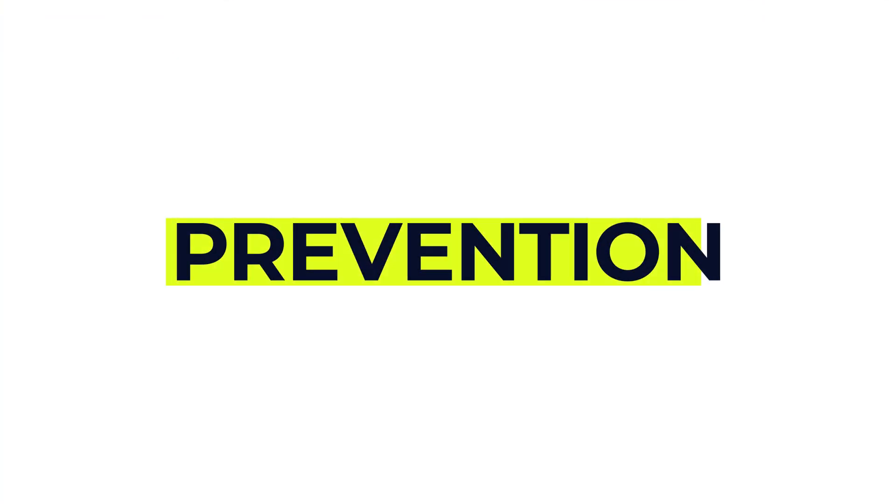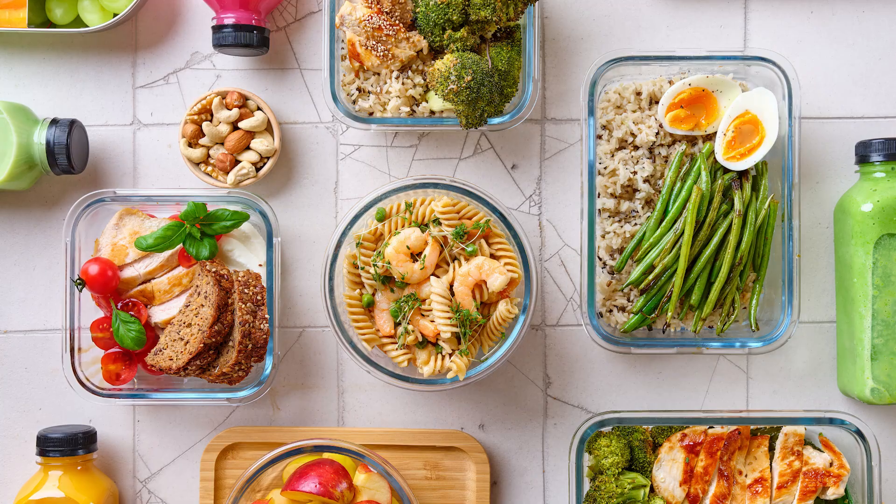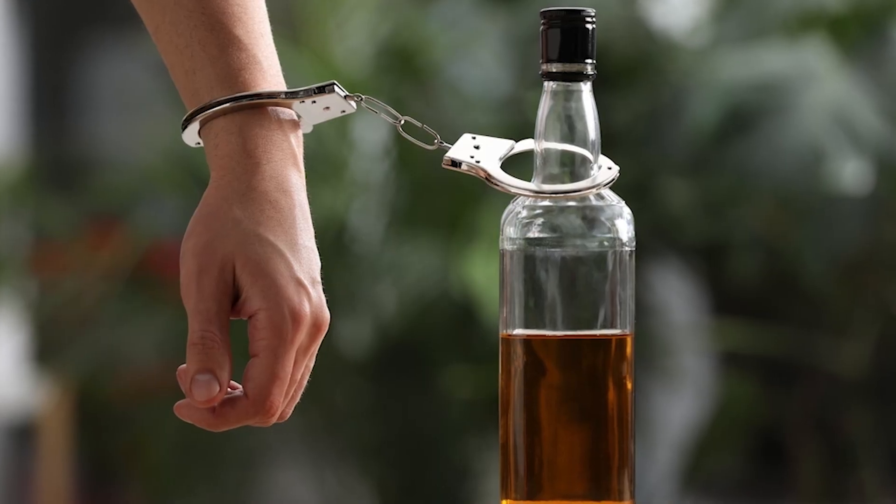Now let's briefly talk about how to prevent future attacks. For some people pancreatitis is a one-off event, but if the underlying cause isn't addressed — for example the gallstones aren't treated — it can happen again. To prevent future episodes: if gallstones were the cause your doctor might recommend gallbladder removal surgery; if high blood fats were the cause, medications and diet changes can help; and if a medication triggered it, your doctor might switch you to a different prescription. When it comes to alcohol, you should avoid it completely for several months after an episode, and if alcohol caused the pancreatitis you should stop it entirely and permanently. If you're struggling with alcohol dependence, support and counselling can really help.